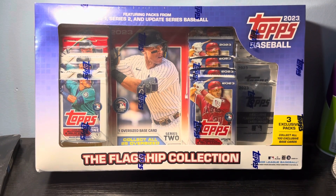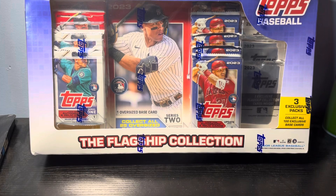Hey YouTube, what is going on? It's your traveling card puller back with another video.